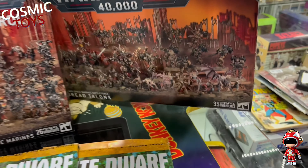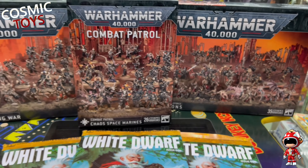Now imagine all of those three boxes together as one army on the field.